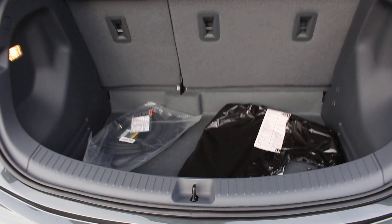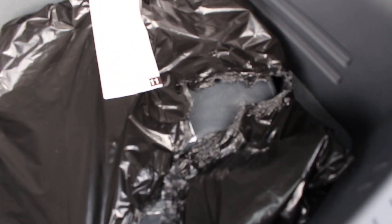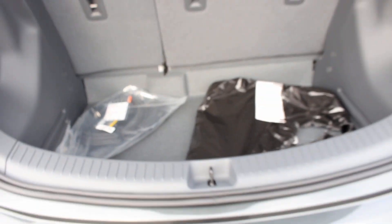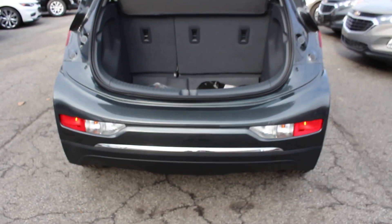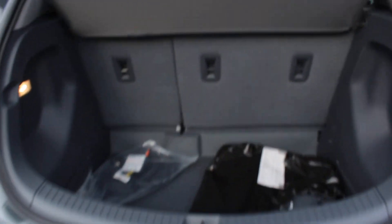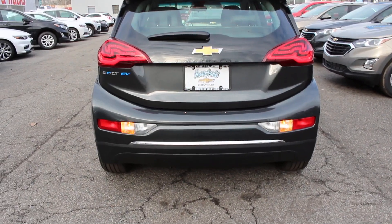Coming into the trunk — decent sized trunk. You do have your home charger in there, floor mats in here. Coming underneath will reveal your tools for changing your tire. And if you notice, the little red markers do turn on when you open the trunk. You also do have a cargo cover — as you can see the red lights did turn off.